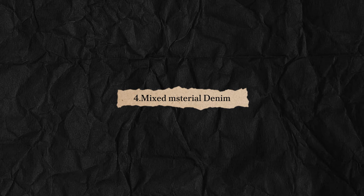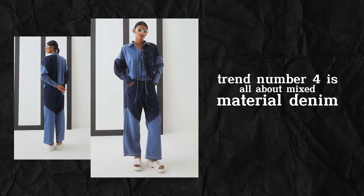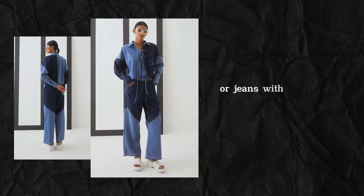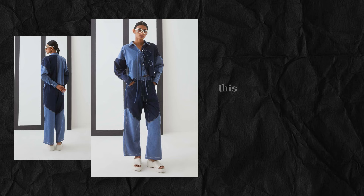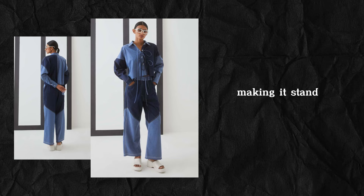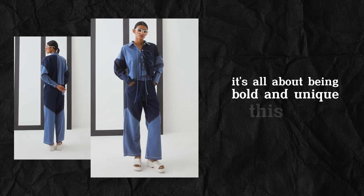Trend number 4 is all about mixed material denim. Think denim jackets with leather sleeves, or jeans with knit patches. This trend adds texture and interest to your outfit, making it stand out from the crowd. It's all about being bold and unique this fall.